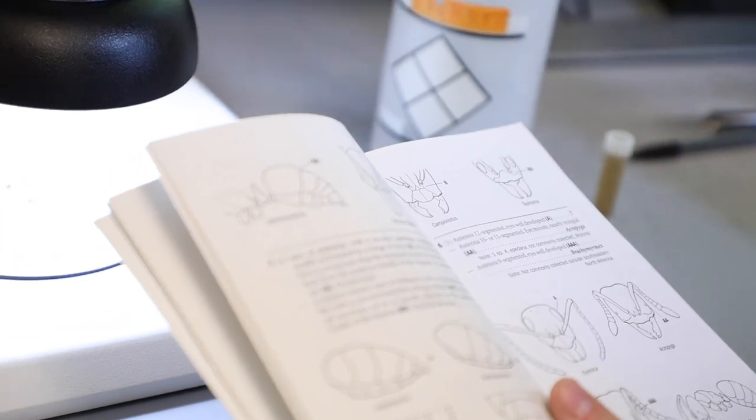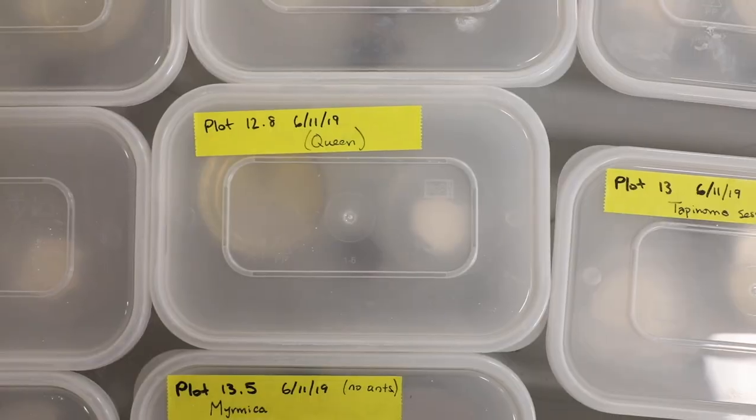I've learned so much about the students. We've gotten to talk very specifically about hopes and dreams and ideas that they have for future research.